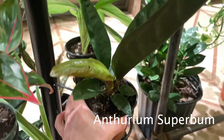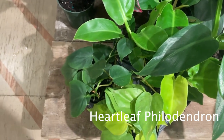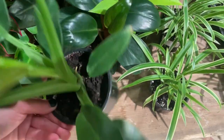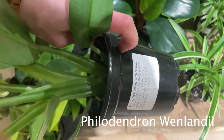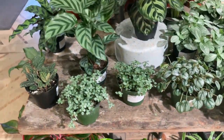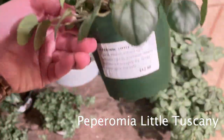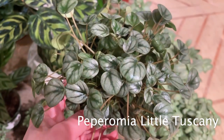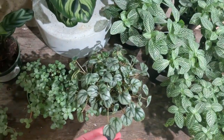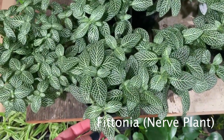Anthurium Superbum for $23. Over on this little table there are more heartleaf philodendrons — both the green kind and the lemon lime — and some other philodendrons. This is Philodendron Wendlandii. I didn't know there was a Philodendron Wendlandii — I feel like there's a Syngonium Wendlandii. Some peperomias, these are really cute. Little Tuscany — I really like this one, it's kind of sparkly too. The only peperomia I have right now is a string of turtles.